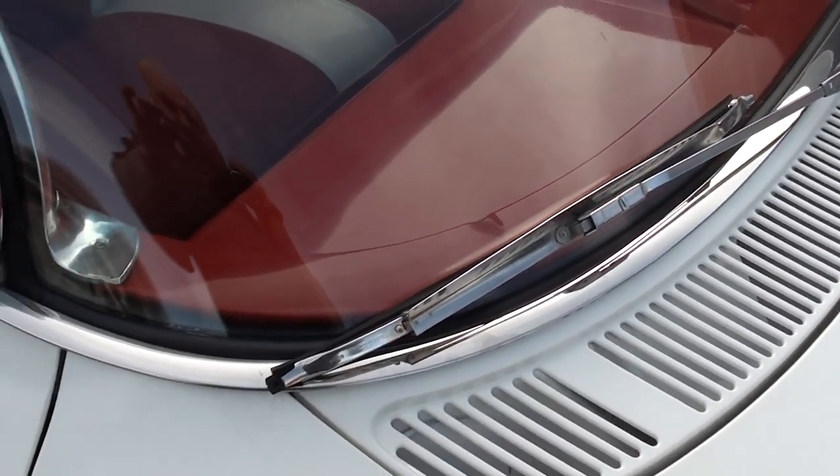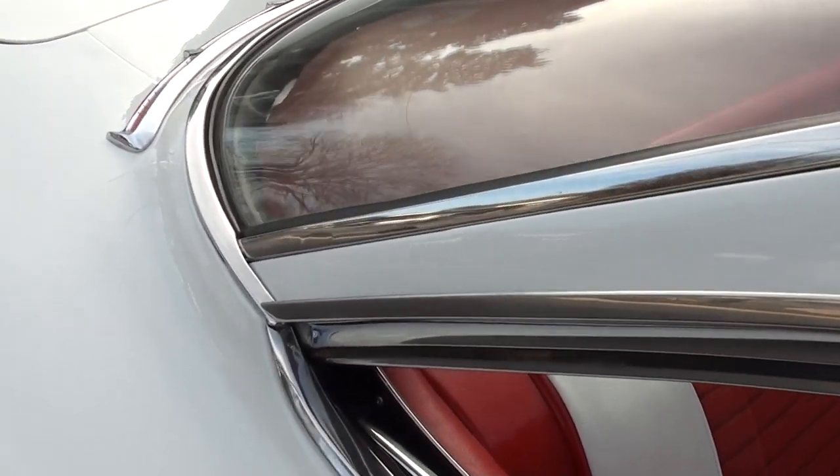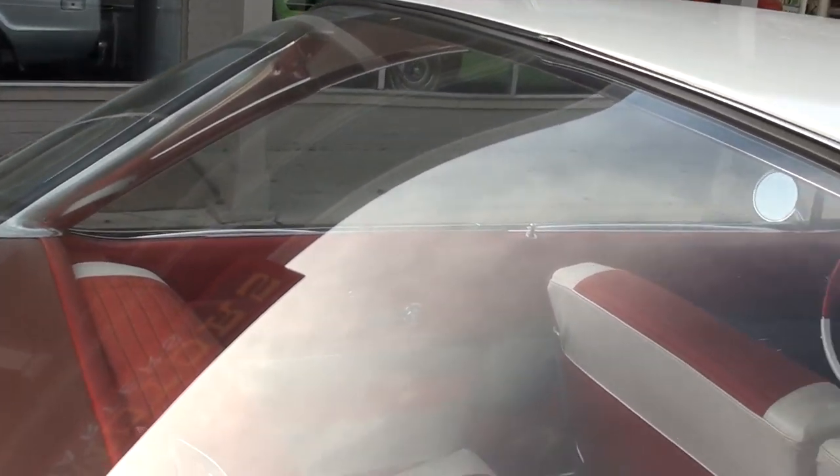You can see the glass is nice. Most of the dash is nice in this car. This is a quality, quality car, guys. It does need a new hat rack in the back - you can see the Alabama heat has bubbled it up, but that's an easy fix and those are not expensive at all.